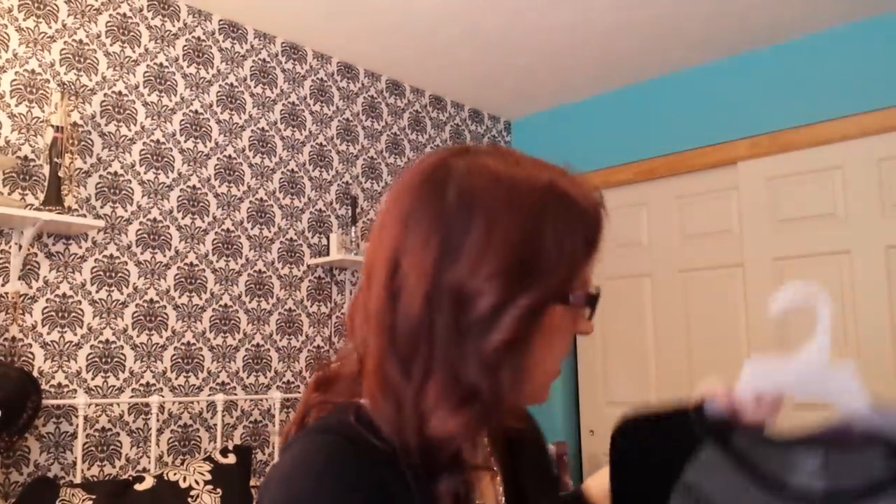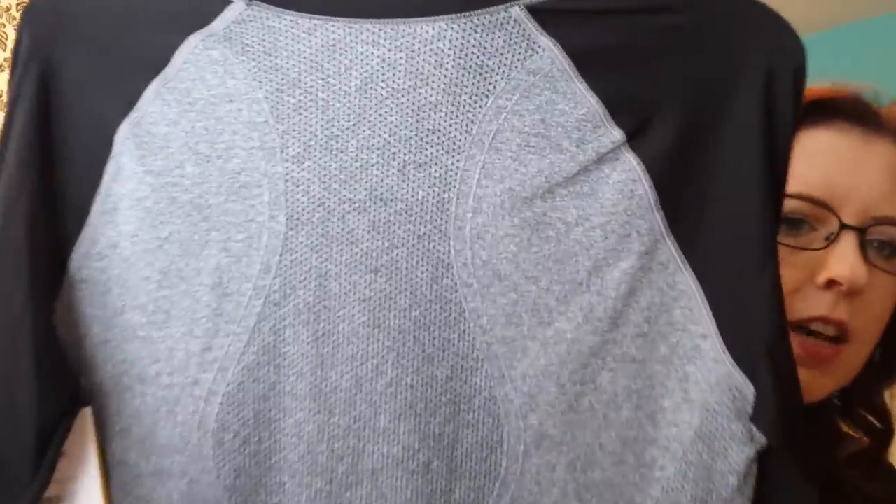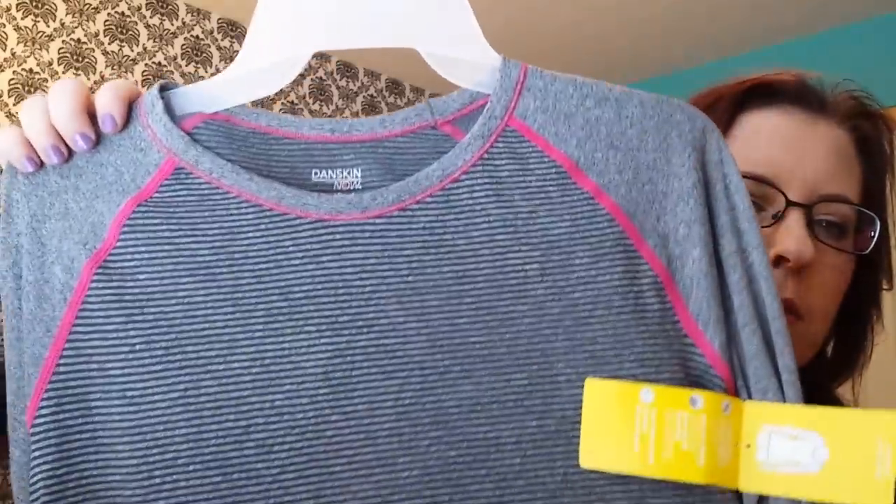Then I got two Danskin shirts, which I love these — they were $7. I got one in black and gray. This fits so nice and the back has this detail. These will look really nice with yoga pants, just lounging around. And then this one is black, gray, and pink, and the back is the same. They have the holes for the thumb, and I really like that. Those were $7.